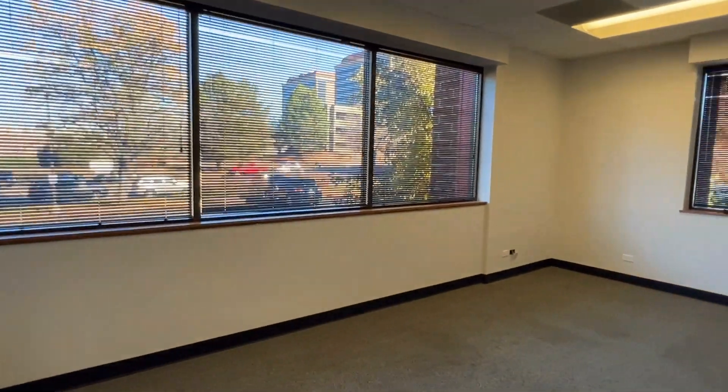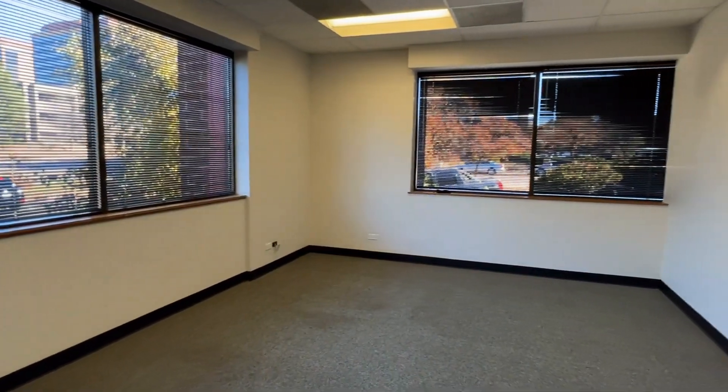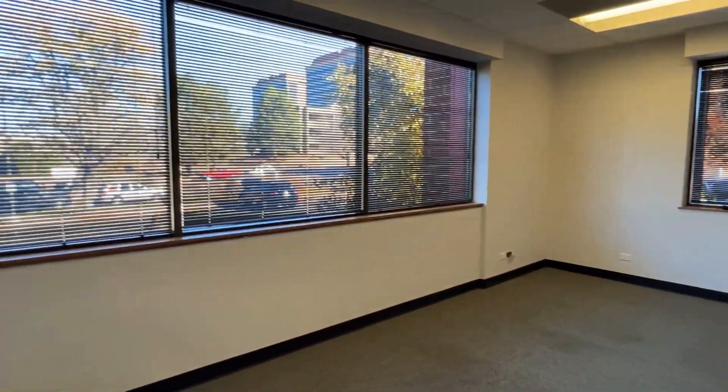This office all the way over to the right is going to be one of the larger offices, and then they have smaller offices throughout.